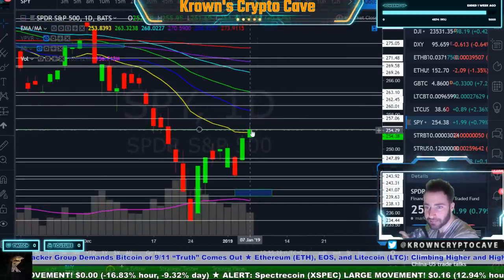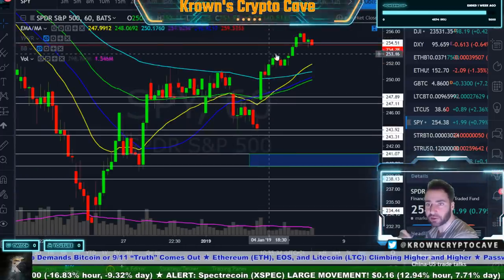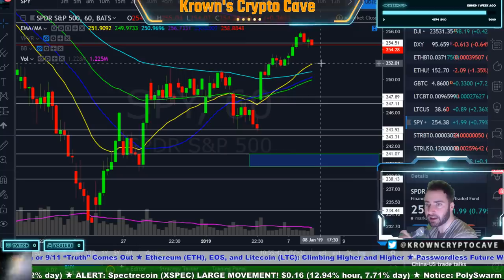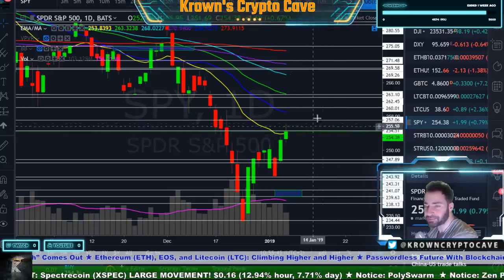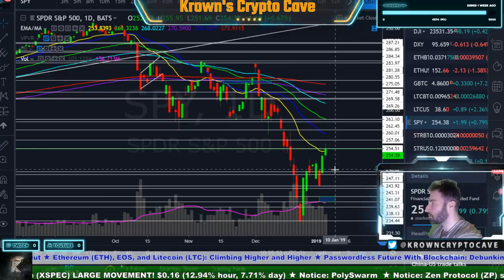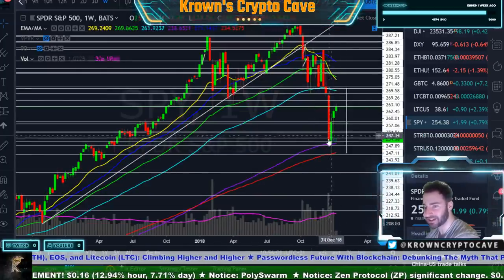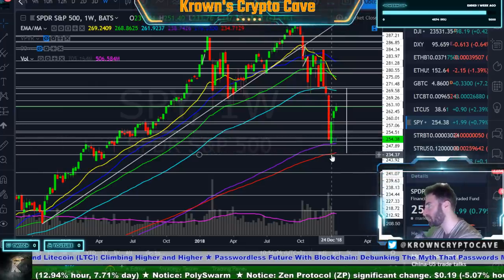Okay, so SPY. We spoke about this yesterday — a little bit of a bounce off of this area right over here. A little bit of a bounce down, looks like it does want to come back down to about 252, hitting our first area of resistance. I'm not — it's the same thing as Bitcoin — I do believe that lower lows are in order, but it's going to take some time. For now it's bouncing. We've been speaking about this for quite some time. Everyone got bearish literally at the worst time right over here, everyone starts piling on the shorts again.